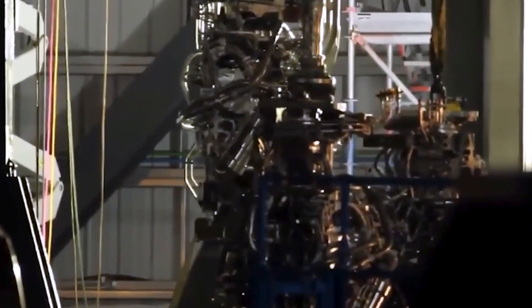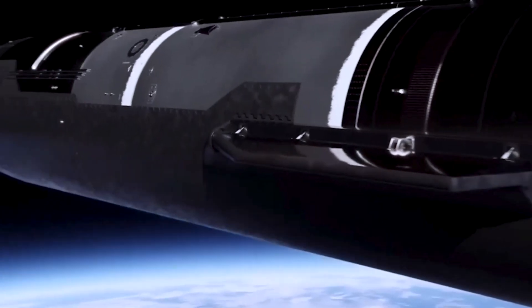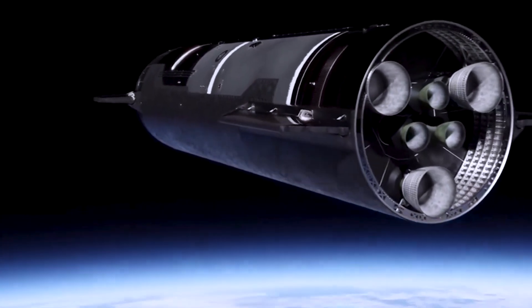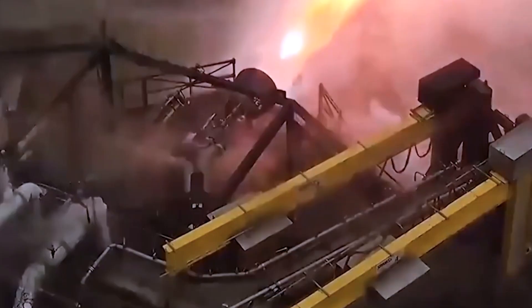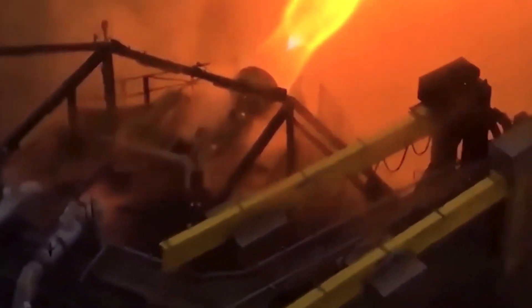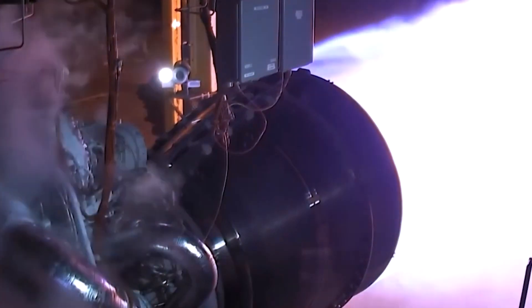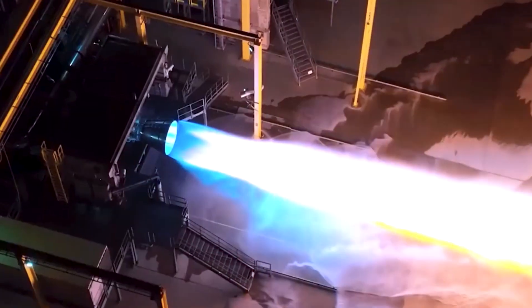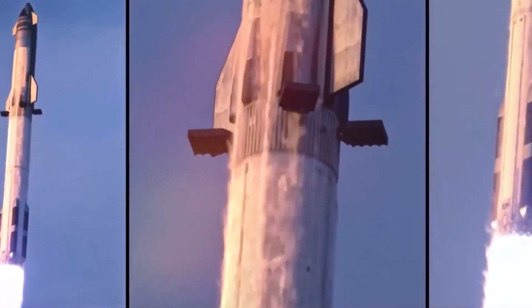The Raptor engine is remarkable because it pushes the limits of what is physically possible in this process. It achieves this by combining extremely high pressure with highly efficient combustion. The design of the Raptor engine is known as a full-flow staged combustion cycle. In the Raptor cycle, the liquids are pumped out of the tanks and then sent directly into a pair of gas turbines. Both the fuel and the oxygen are directed towards separate turbines in the Raptor engine.